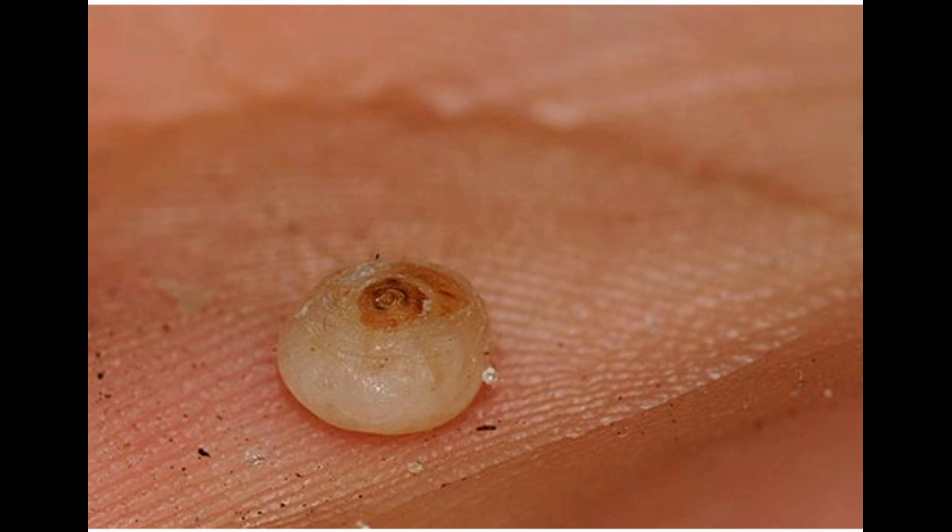Your foot may also swell and get ulcers. Some people get gangrene or tetanus. Chigo fleas live in sandy, tropical places and aren't common in the United States.